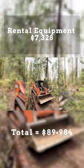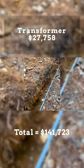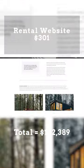Then 5 40-foot containers, rocks for the driveway and foundation, rental equipment, well drilling, pump house, transformer, structural steel, rental website, and foundation.